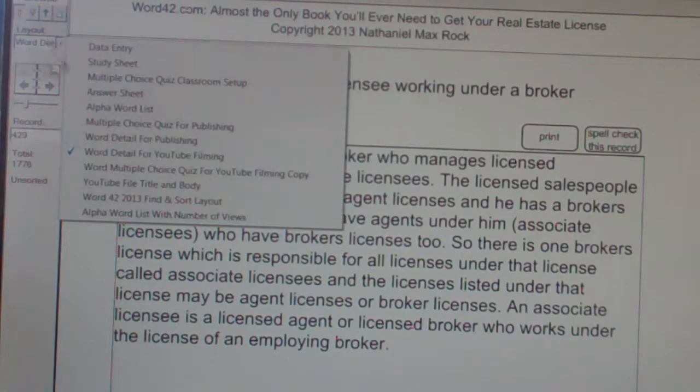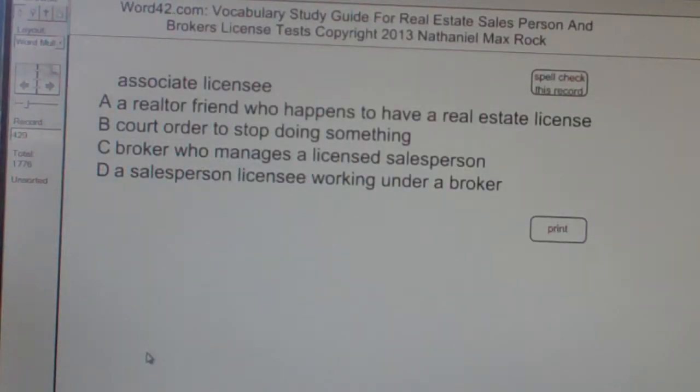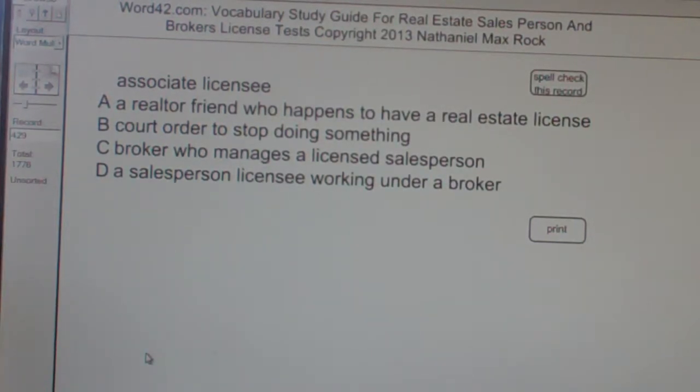Multiple choice question. Associate Licensee: A, a realtor friend who happens to have a real estate license. B, a court order to stop doing something. C, a broker who manages a licensed salesperson. D, a salesperson licensee working under a broker.